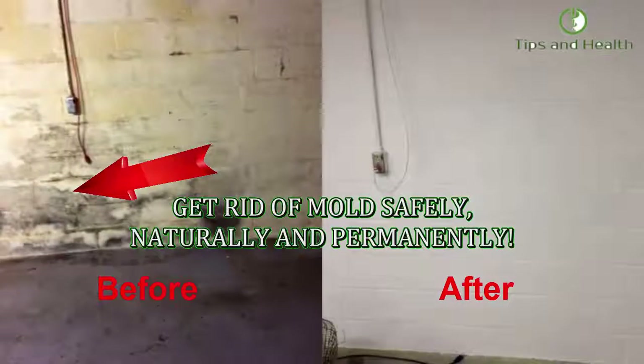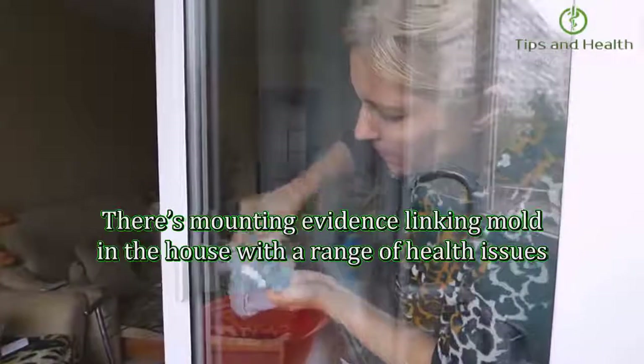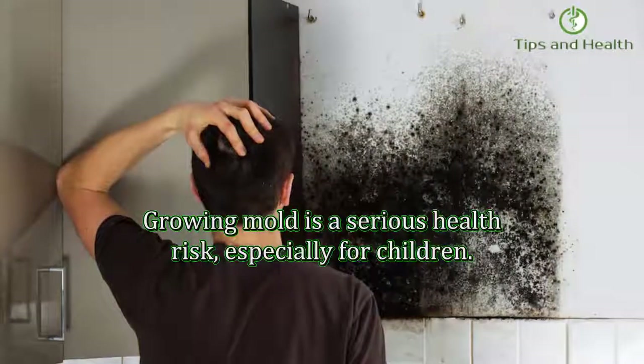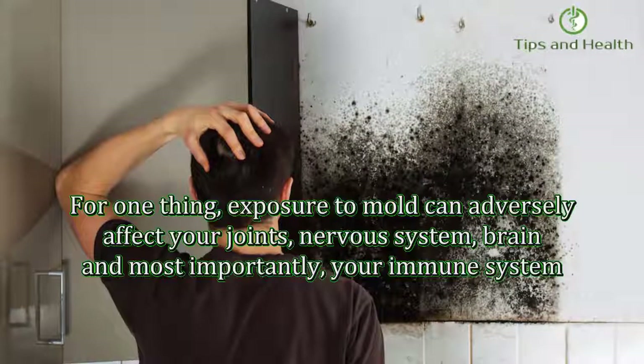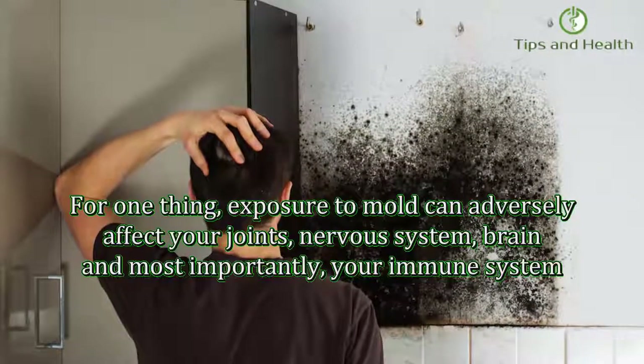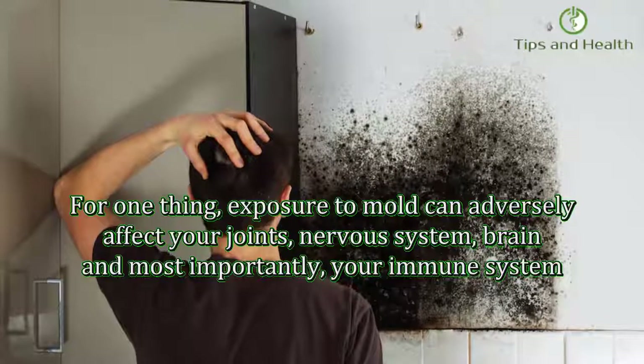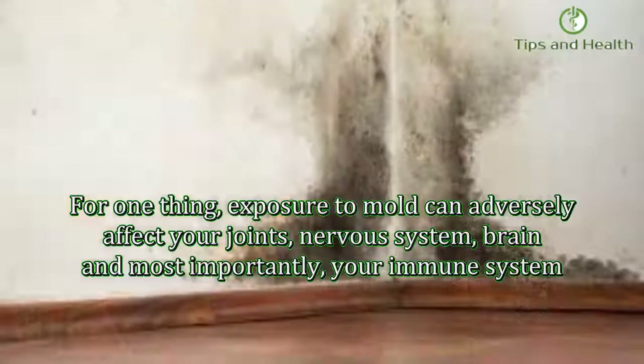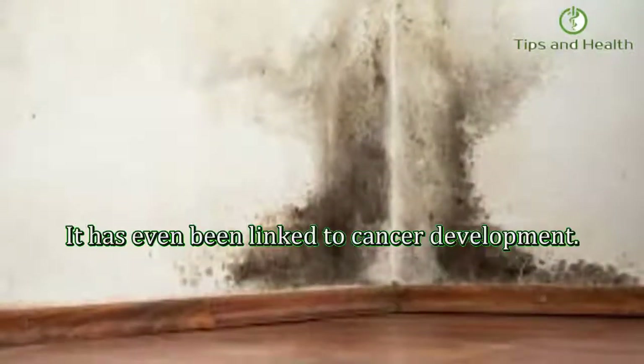Get rid of mold safely, naturally, and permanently. There's mounting evidence linking mold in the house with a range of health issues. Growing mold is a serious health risk, especially for children. Exposure to mold can adversely affect your joints, nervous system, brain, and most importantly your immune system. It has even been linked to cancer development.